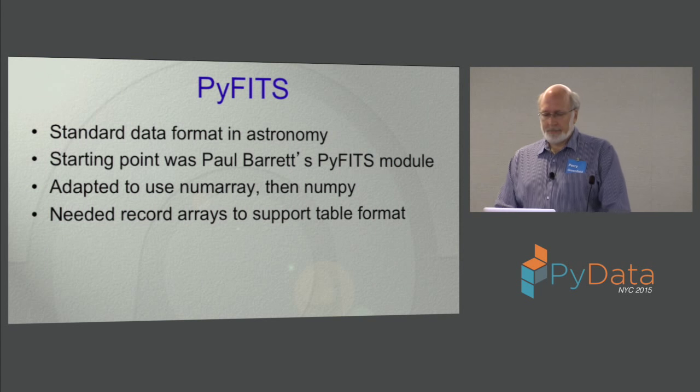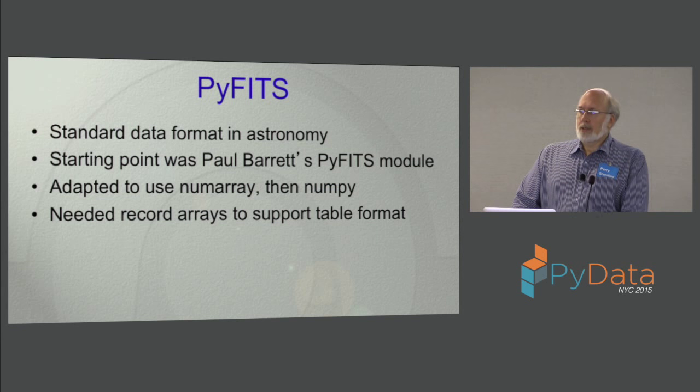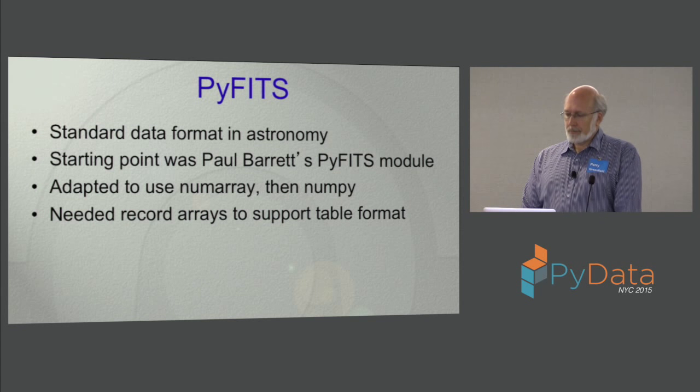The last thing was PyFITS. FITS is the standard data format astronomy uses. Somebody had already written a basic module to do that, but we wanted it to have a lot more general capability. A lot of the numarray features we felt we had to have were driven by the need to support this format well — structured arrays, memory mapping, being able to deal with arbitrary memory ordering — all essentially driven by having to support the FITS format.